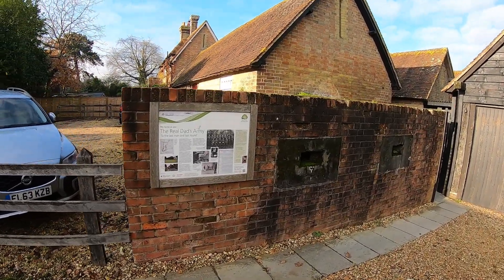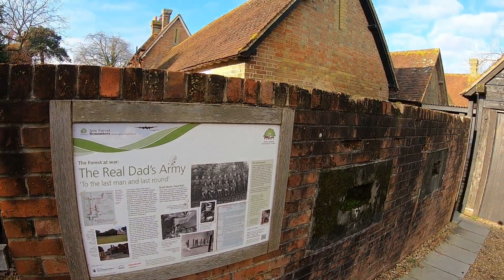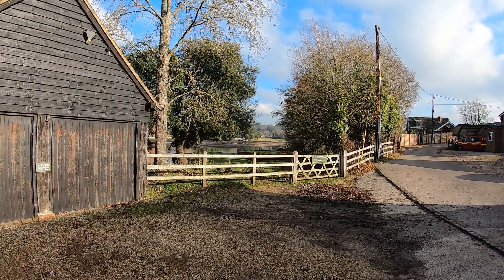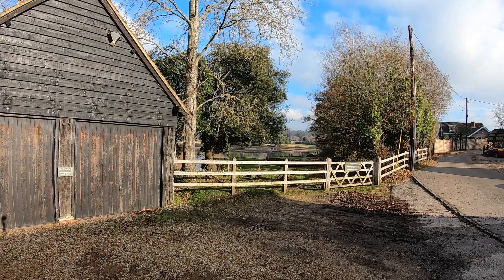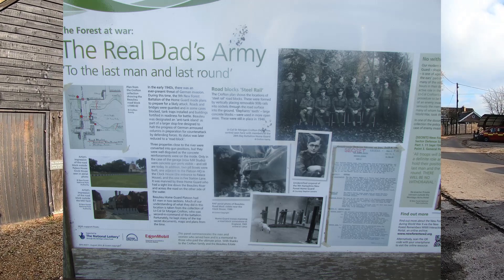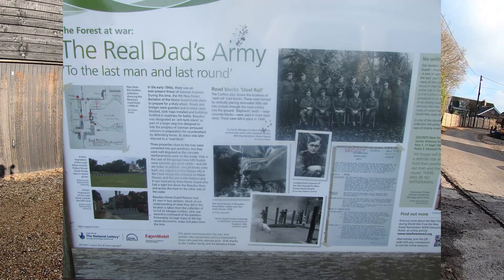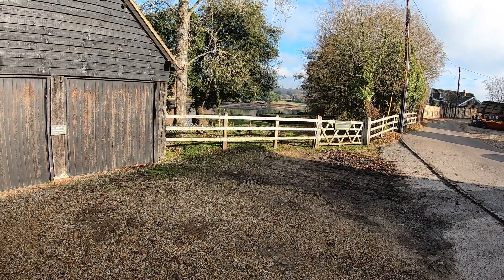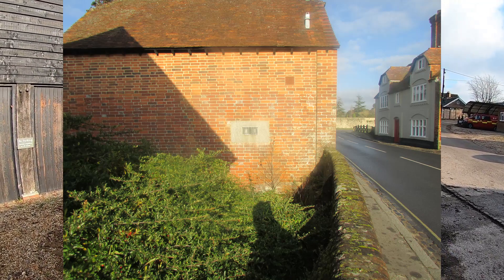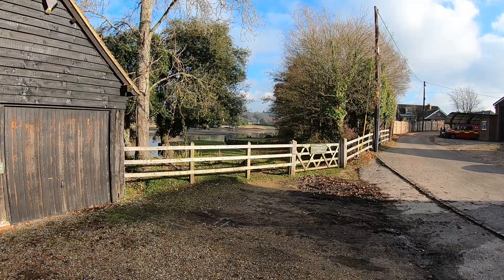It looks like it's on someone's private land so we can't look inside, but there's a little information board. It's a good place for a pillbox because you've got some great views of the Beaulieu River. There are some interesting little buildings like this dotted around Beaulieu because in the Second World War the village was identified as what was known as an anti-tank island, or a stop line to halt the progress of the Germans should they invade. There's a building just by a bridge that's now concreted up but you can see where there was a gun hole protecting the bridge.